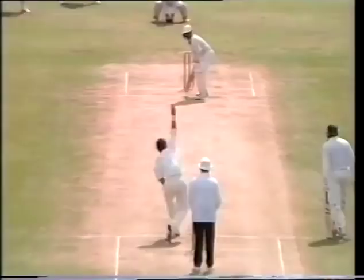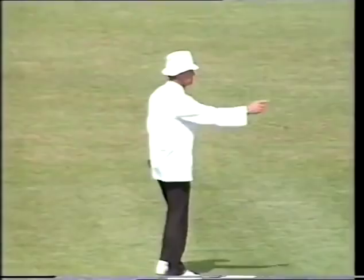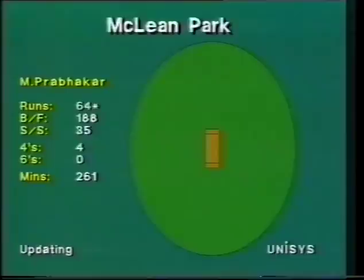Edge and away down through third slip — didn't really carry in the air to any great extent, and it's gone to the fence for four. Edged away again — had a little more bat on this one, and once again a great chase after it this time. Two runs. There we are — there's the wagon wheel for Manoj Prabaka. He's only hit four boundaries though.